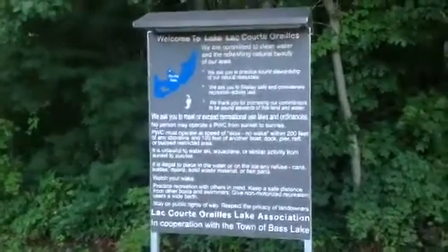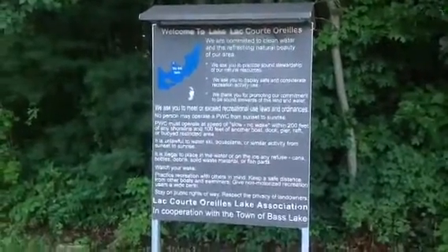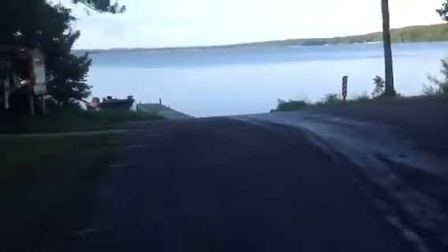Hello, it's July 6th or 7th — I don't even know. I'm on vacation, I don't really care. I'm at beautiful LaCuda Ray in Hayward, Wisconsin, and I'm gonna go walk down and try the boat out.